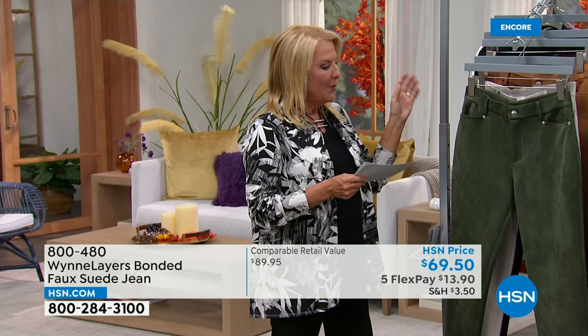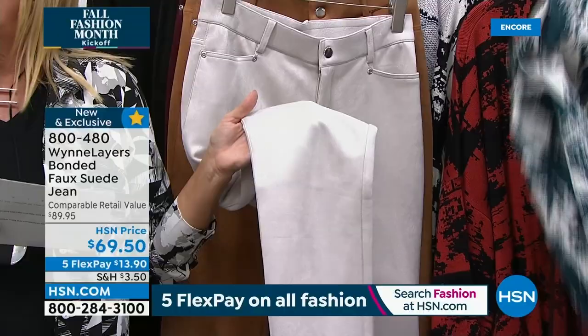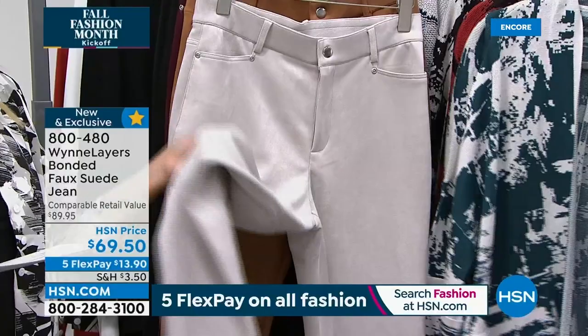They look and feel like suede but they're not hot at all — they are so soft on the inside and crazy soft on the outside. They are the best colors in the world and we are launching them tonight. So let me give you the colors: starting with the oyster — gorgeous. Then we have dark camel, wine/burgundy, and I'm wearing the black. These are semi-fitted with functioning zippers, a great little snap, and all the pockets are real — all the bells and whistles of a denim, but they're suede.